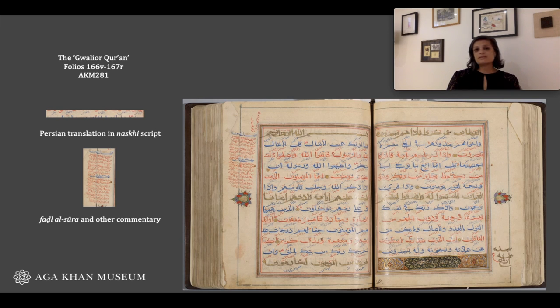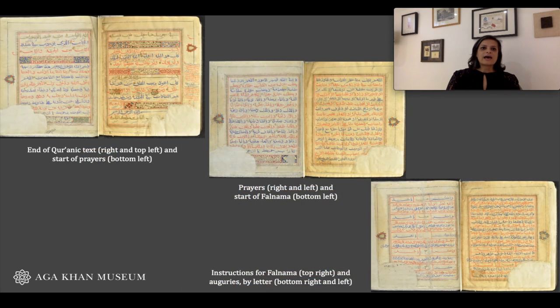But to me, the most interesting feature of this Quran comes at the end of the manuscript. After the last chapter of the Quran, after a set of prayers, you come across what is known as a fal-nama — that is to say, a guide to divination and the interpretation of certain Quranic verses. This is not something you typically find in Quran manuscripts, but was rather more common for a certain moment in time, up to about the 17th century.